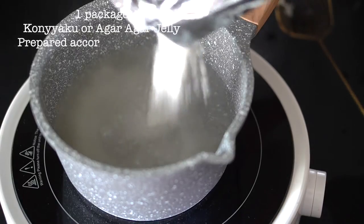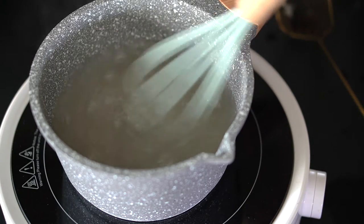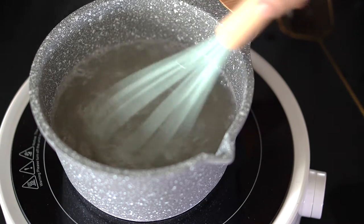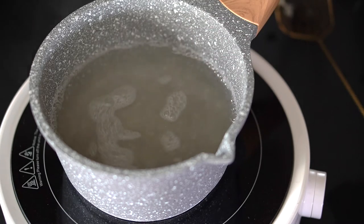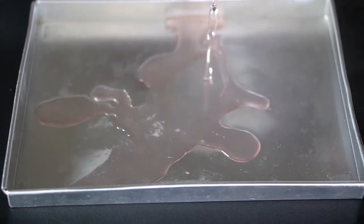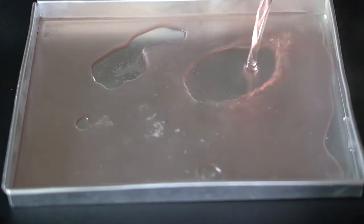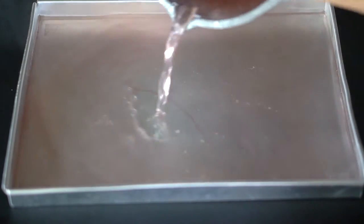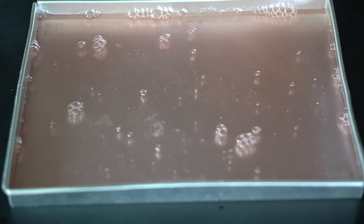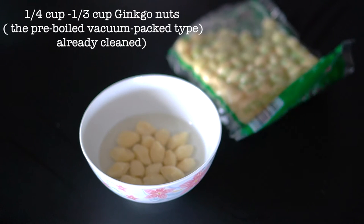The next step is to prepare the jelly according to packet instructions. I'm using konjac jelly, but you can use agar-agar strips as well — just follow the package instructions. You can add a little food coloring and flavor as you like. Make this earlier because you want to chill it until it's set enough to cut into very small dice. The jelly is usually added to the cold version of Ching Tang, and my kids love it.